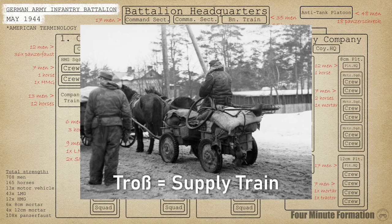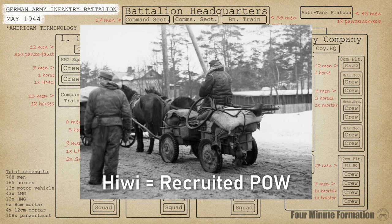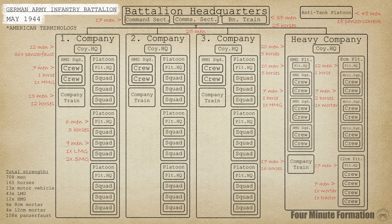Almost all supplies and heavy weapons were horse-drawn. To save manpower, some work in these supply columns was done by conscripted prisoners of war from the Eastern Front, so-called Hibis. Finally, there were no dedicated anti-tank units in the battalion. Instead, anti-tank defense relied on single-use hollow-charge weapons issued to the rifle companies. However, a platoon of 18 anti-tank rocket launchers was usually assigned to the battalion from the regiment's anti-tank company.